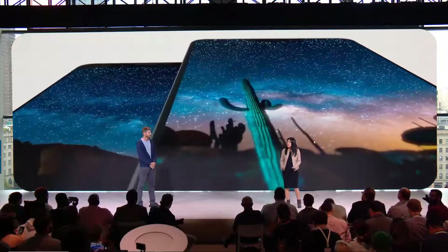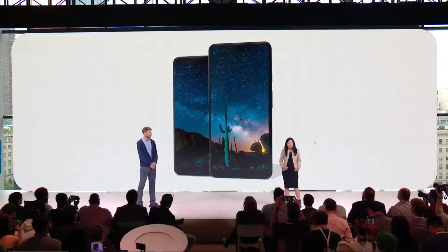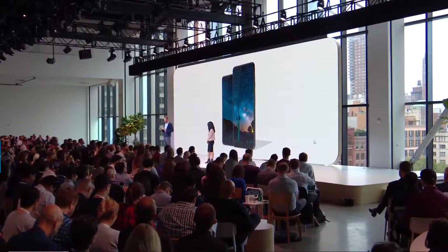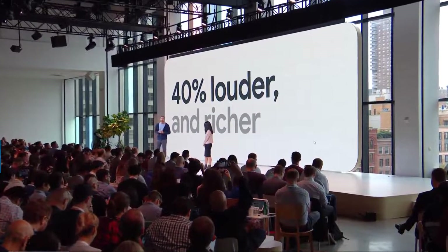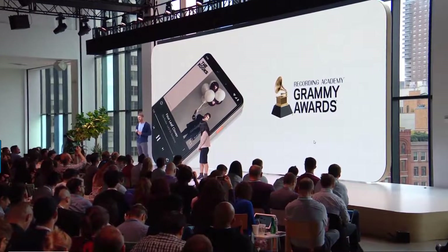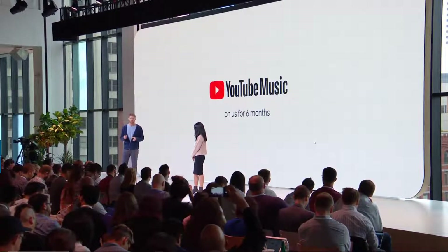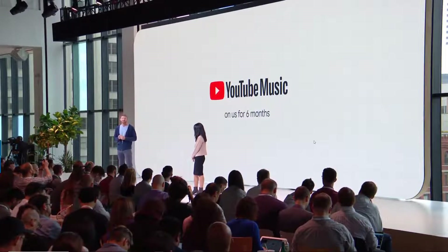The flexible OLED is the best Pixel display ever. The new adaptive color profile provides a bright, vibrant viewing experience from any angle and in any lighting. Our front-firing stereo speakers are 40% louder and richer than last year, perfect for a video call or for playing music by the pool. The custom sound profile was developed by a Grammy-winning music producer for stunning volume and clarity. Pixel 3 is the first phone that ships with the new YouTube Music streaming experience, and we're giving it to Pixel owners on us for six months.